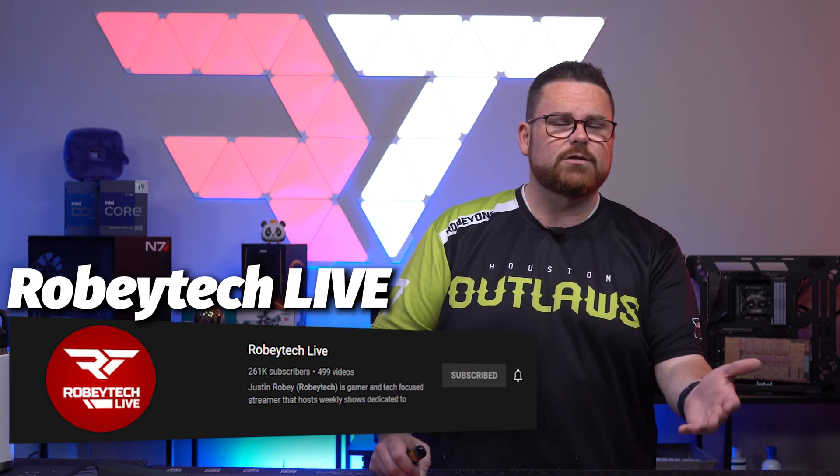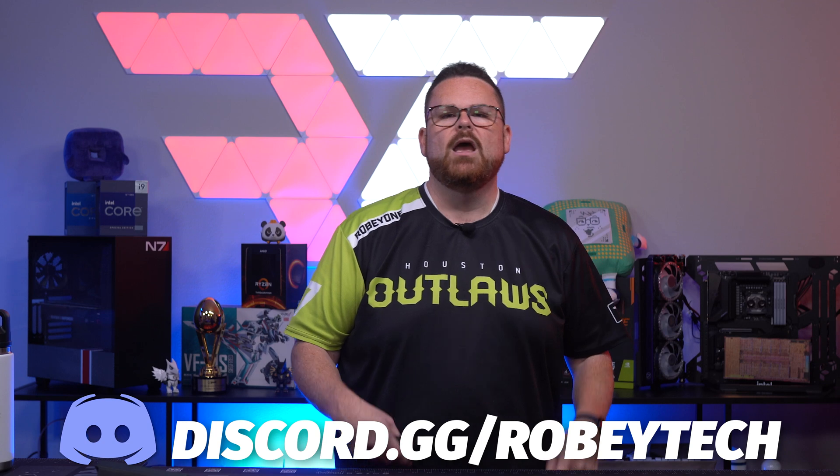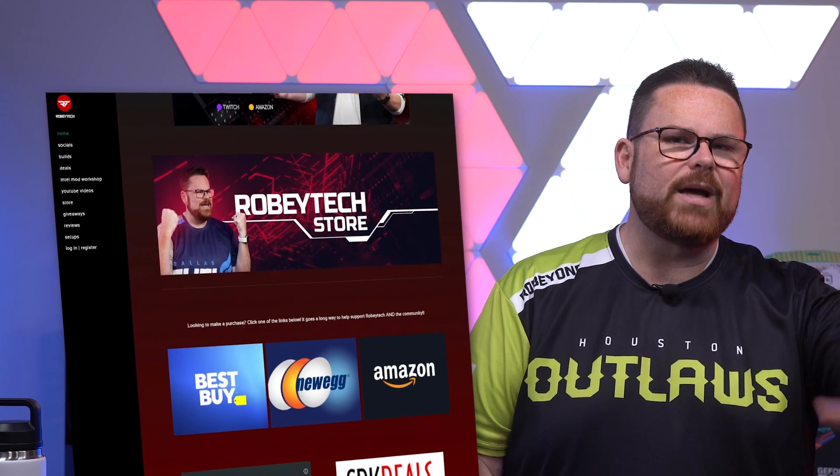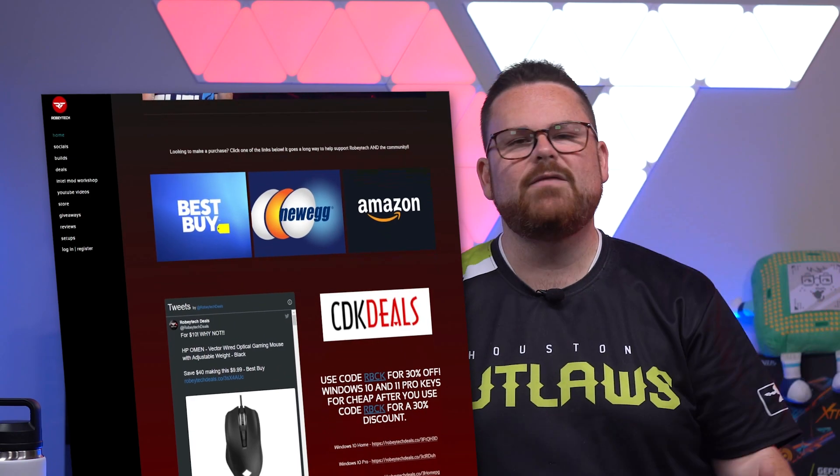We also have a live stream channel — check out Robitech Live in the description below. Have questions about fans, fan curves, or any other tech topics? Join our Discord server at discord.gg/Robitech, filled with tech and PC enthusiasts. For cheap tech deals, check out Robitech.com or @RobitechDeals on Twitter, where our guy Tom scours the internet for the best deals on PC components, TVs, and fans. Follow us on all socials at Robitech. We hope you enjoyed this video and hope to see you on the next episode.